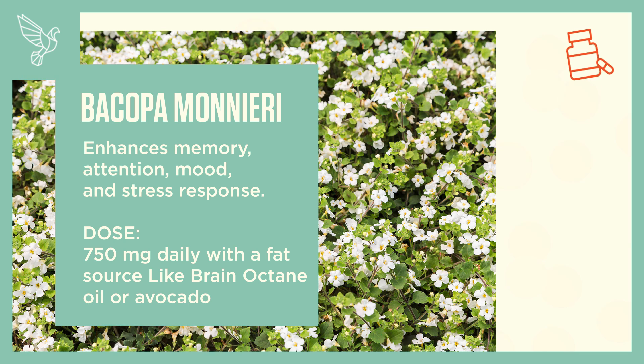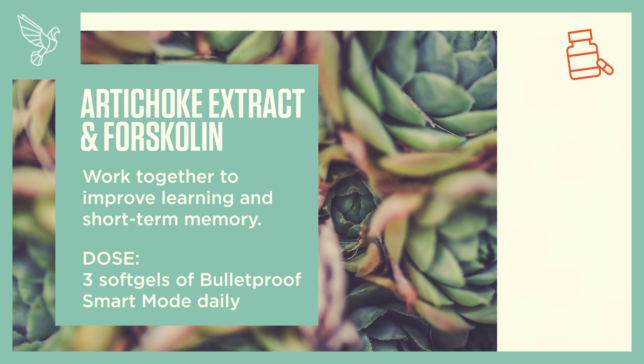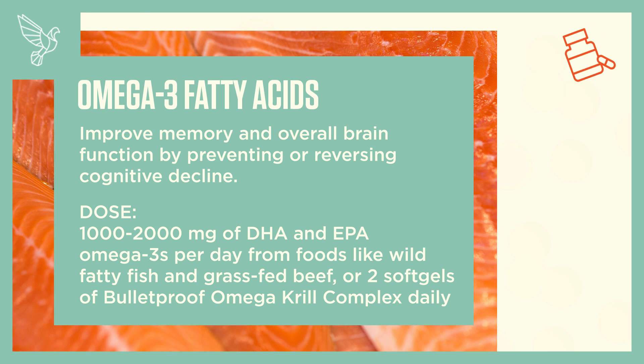Artichoke extract and forskolin work together to improve learning and short-term memory. Dose: three soft gels of Bulletproof Smart Mode daily. Omega-3 fatty acids improve memory and overall brain function by preventing or reversing cognitive decline. Dose: 1,000 to 2,000 milligrams of DHA and EPA omega-3s per day from food like wild fatty fish and grass-fed beef, or two soft gels of Bulletproof Omega Krill Complex daily.